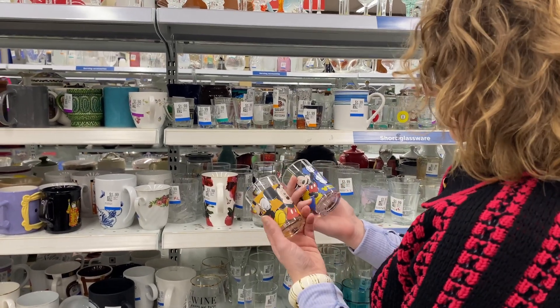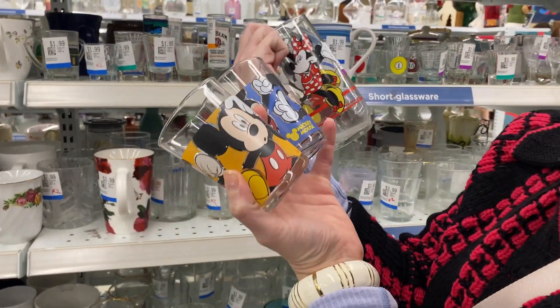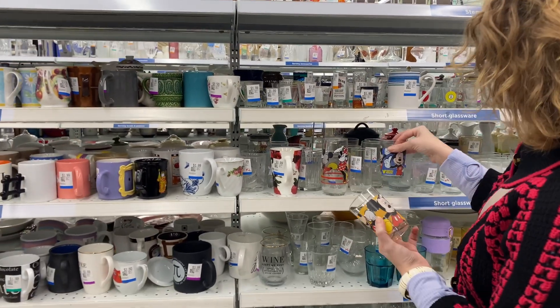Let me know in the comments below if you collect Disney. It is a sweet set of Mickey and Minnie glasses. I do find these from time to time and I'm sure a collector snapped these up.